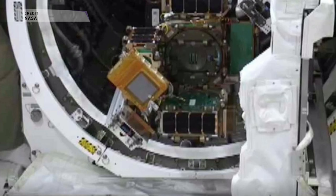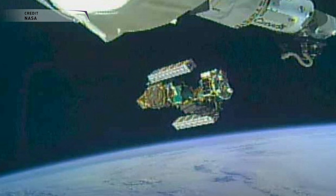DARPA wants to launch 14 of these HiSats next year to enable further development of their Phoenix program, which would focus on low-cost innovative space technologies, especially looking at reusable technologies for satellites.